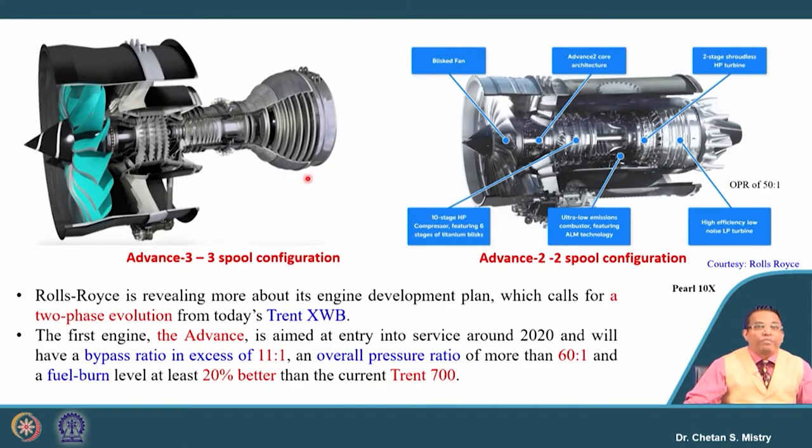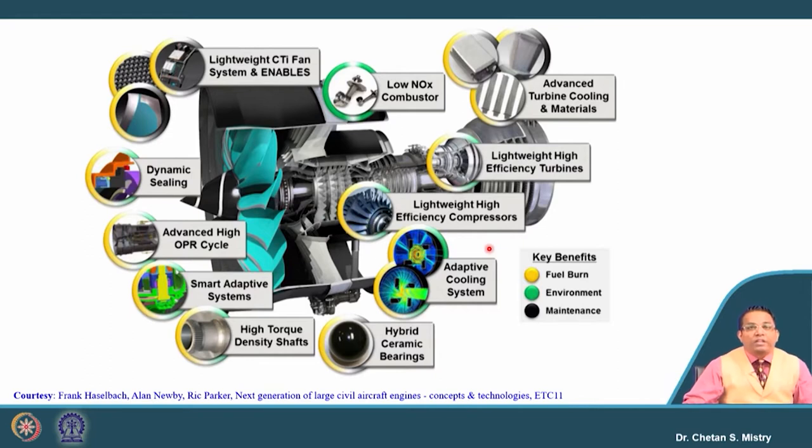There are two projects running in parallel: Advanced 3 for a 3-spool configuration and Advanced 2 for a 2-spool configuration, which is for a Pearl kind of engine — a special requirement. In both cases the advancement is in terms of increased bypass ratio as well as overall pressure ratio, and that will lead to a 20 percent improvement in fuel economy compared to the Trent 700. Let us look at the details incorporated in these advanced engines. This is of a proprietary nature, so what is available in open literature has been used.